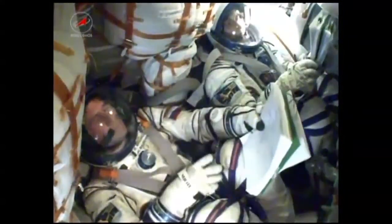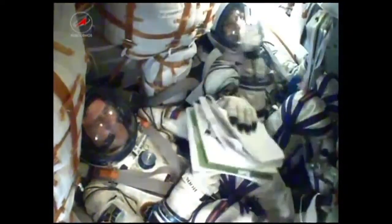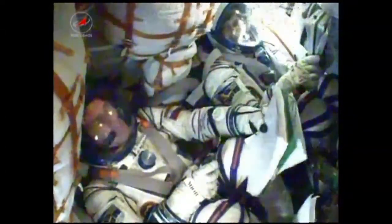Nine minutes 30 seconds into the flight. Sonny Williams there giving a big thumbs up. The ground teams confirmed that the third stage did separate. The Soyuz itself, along with the crew of Yuri Malenchenko, Sonny Williams, and Aki Hoshide, is now in orbit.